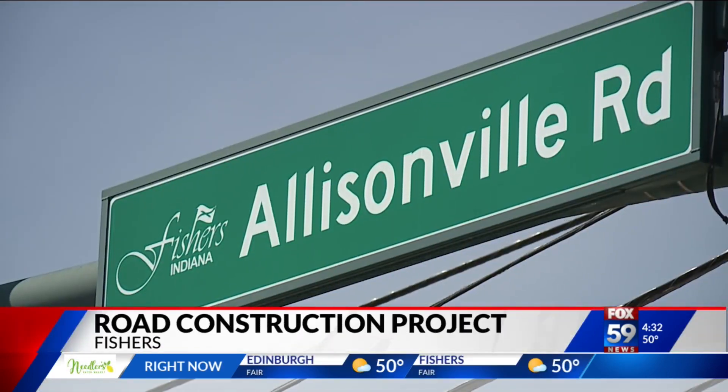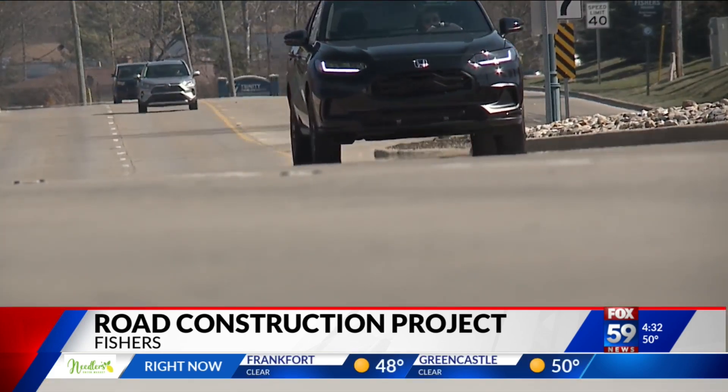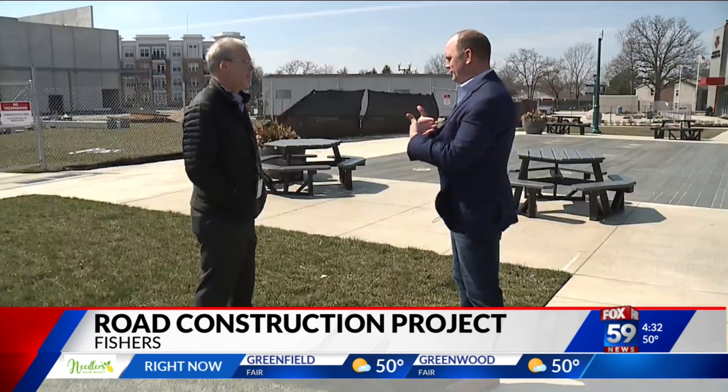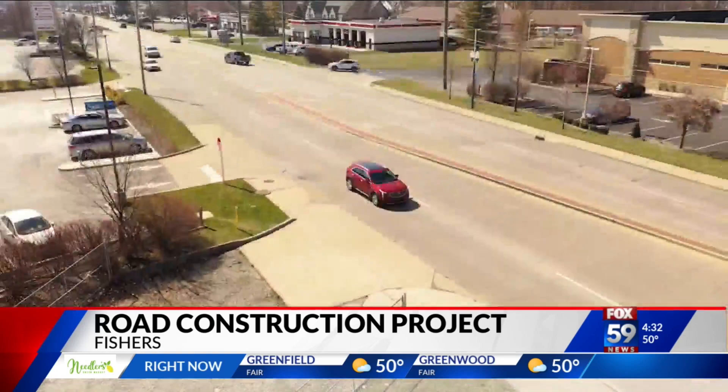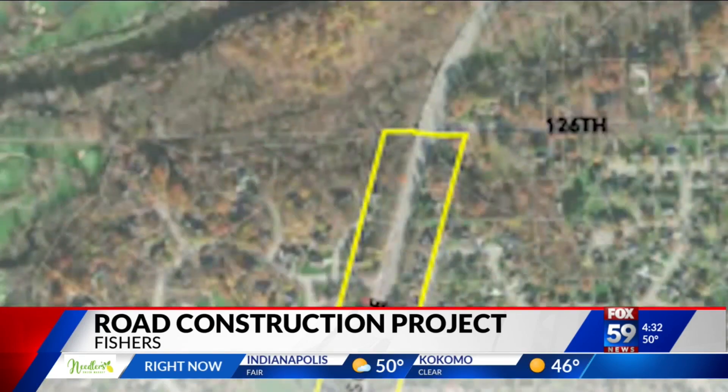This stretch of Allisonville Road sees about 20,000 vehicles a day. If this is a regular route for you, be prepared for a lot of orange cones between now and the next few years. Because as Mayor Scott Fadness explains, there are changes planned. The affected area is from 106th Street north to 126th.